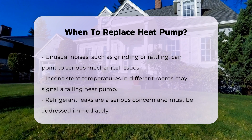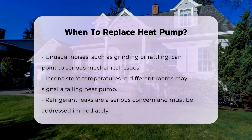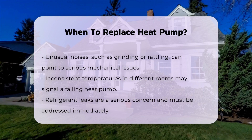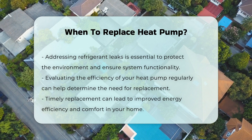Unusual noises can indicate internal issues. Sounds like grinding or rattling could suggest significant mechanical problems that might warrant replacement. Inconsistent temperatures throughout your home can also be a problem. If certain rooms are too hot or too cold, it may indicate that your heat pump is failing to distribute air properly.